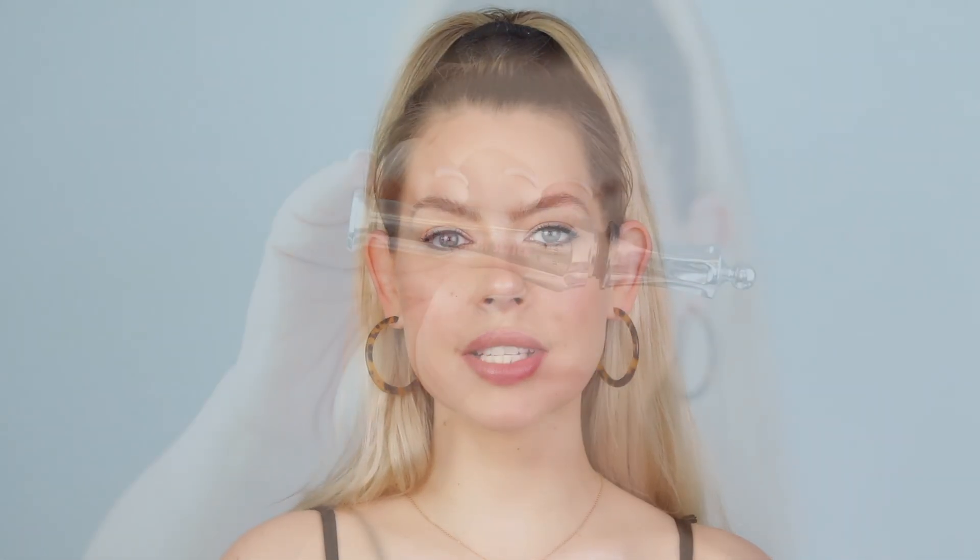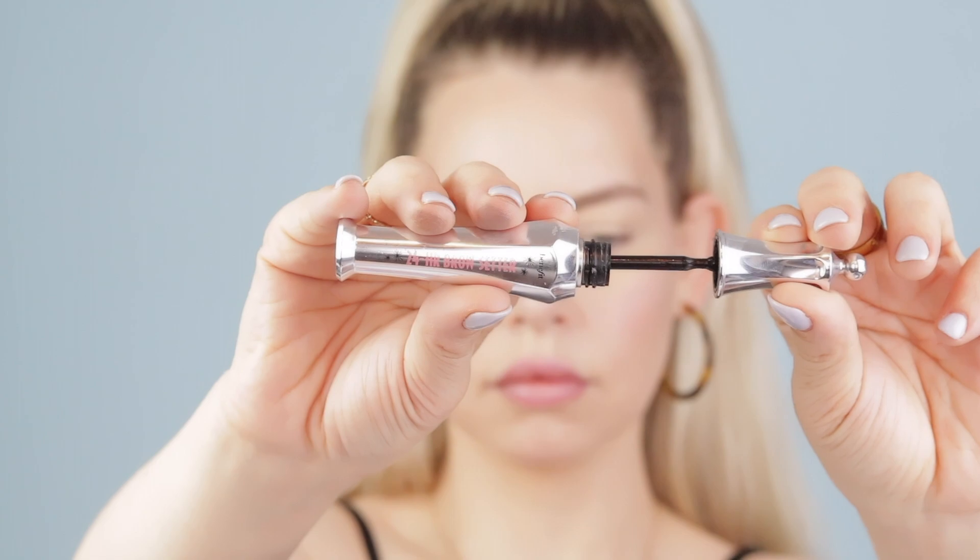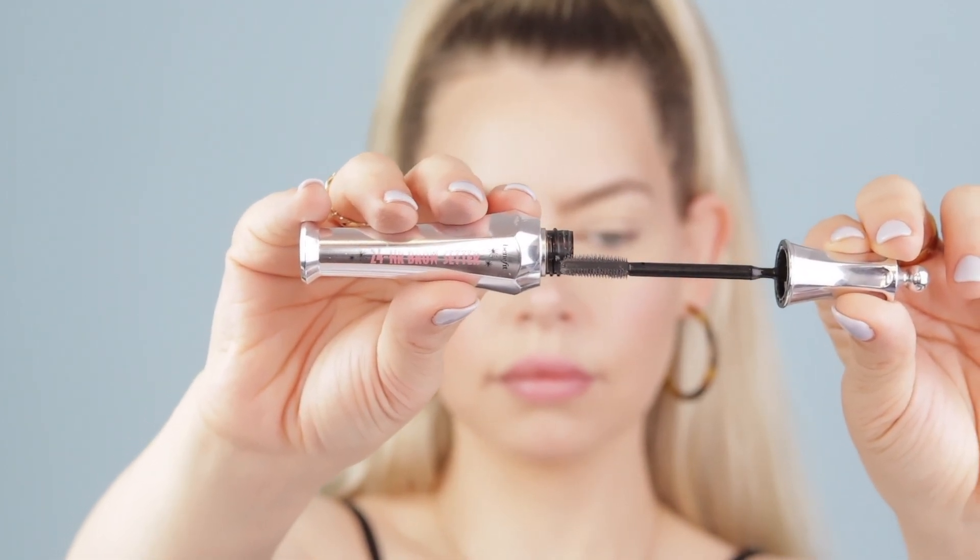For brows I've been grabbing nonstop for my Benefit 24 Hour Brow Setter. This will not let your brows move all day long. It is a little bit hard when it dries down but that's because it really locks in your brows. If you go in too heavy with your brow product you can grab this and it just kind of separates everything and makes it look better. There's no formula that compares to this — not even soap brows — for making your brows stay up all day. It's so beautiful for summer.